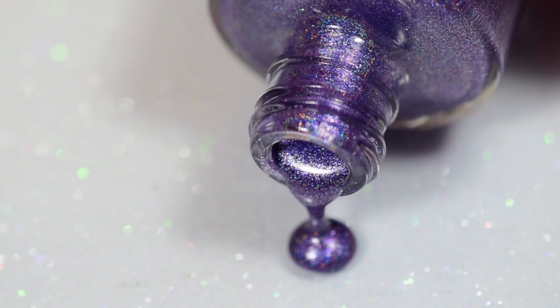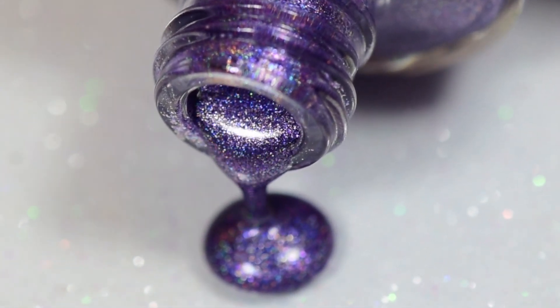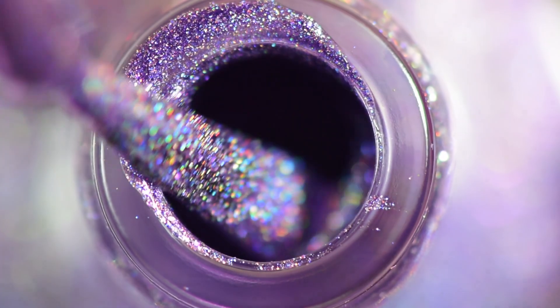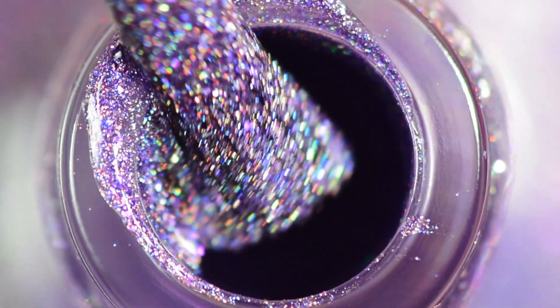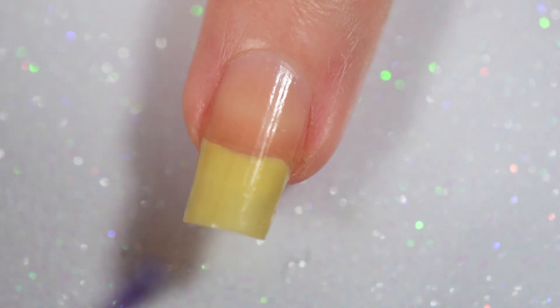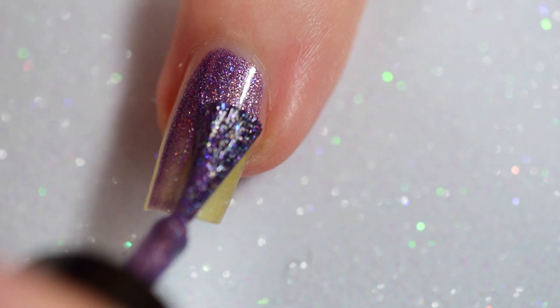This is Spirit of Chicago — it's an indigo purple with a blue-to-violet shimmer, and it has tiny little silver holographic micro flakies in it. I thought those were going to give it a bit of texture, but they actually don't. This goes on completely smooth just like any other linear holographic, and the micro flakies add a little bit of extra pop and sparkle.